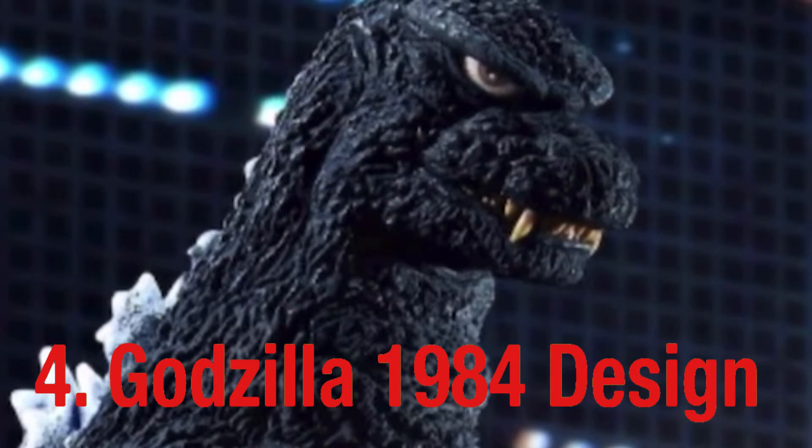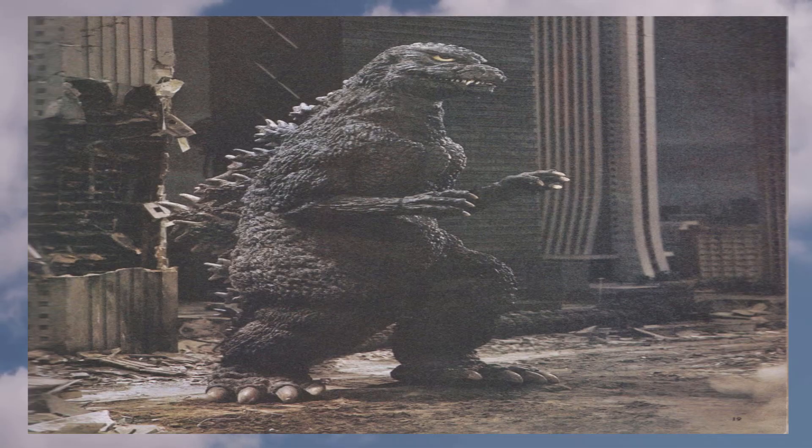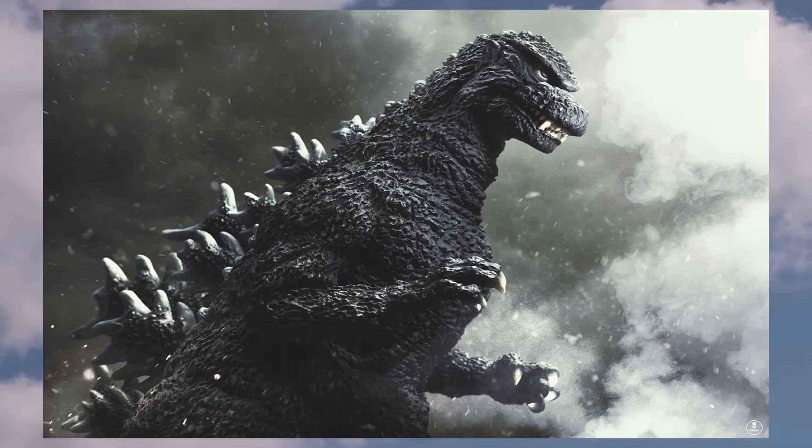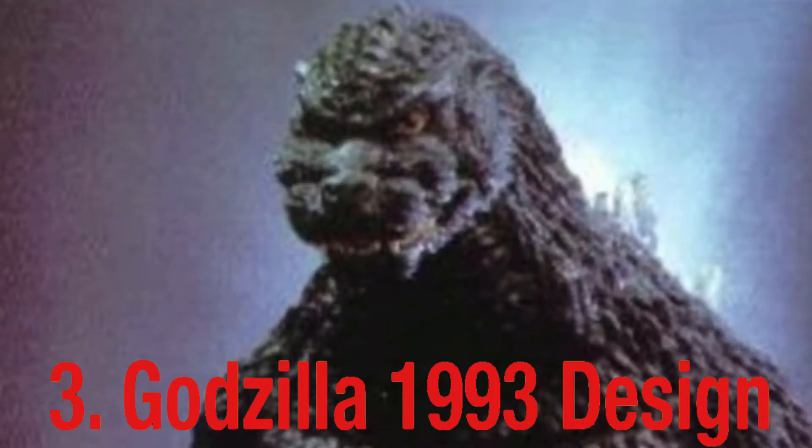Coming in at number four, we have the Godzilla 1984 design from the movie 'Godzilla 1984.' The reason I like this design so much is because it was such a unique contrast from all the Showa Godzilla designs seen prior. It had a brand new head sculpt, face sculpt, and spine sculpt — it was definitely different from all the Showa designs and paved the way for much better designs we would later see in the Heisei series.